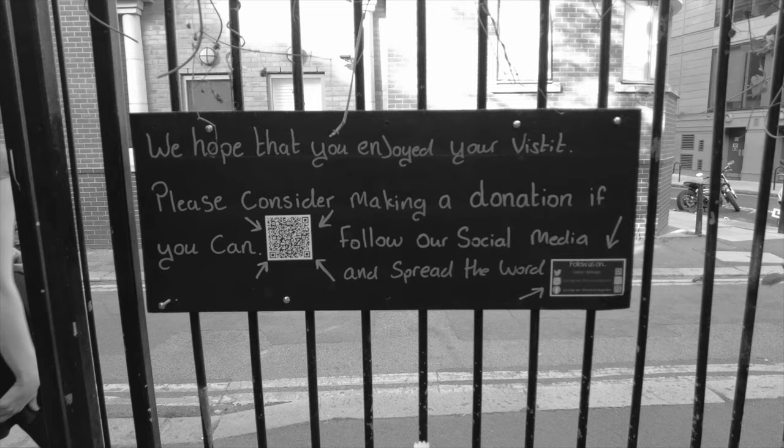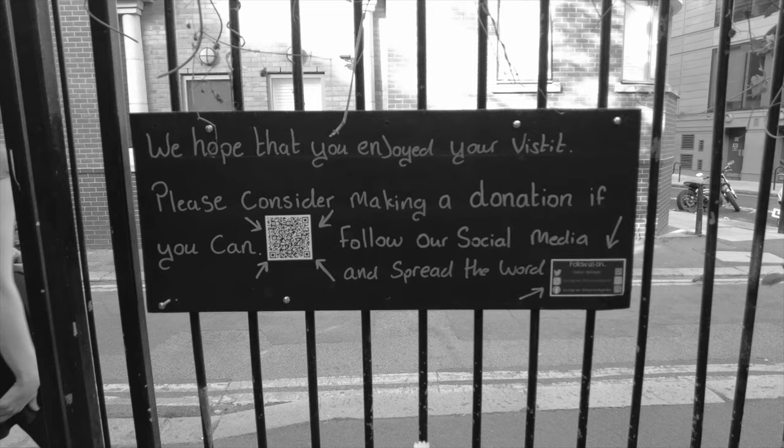Thank you to the Phoenix Garden. If you're able to support them, pause the screen now, use that QR code, and give support to a cause that's well worth it.